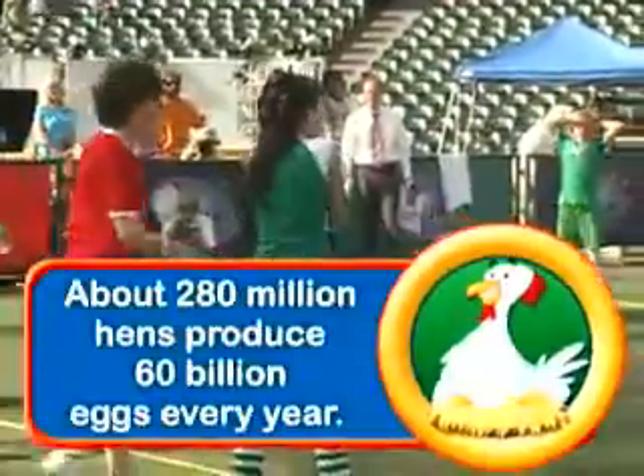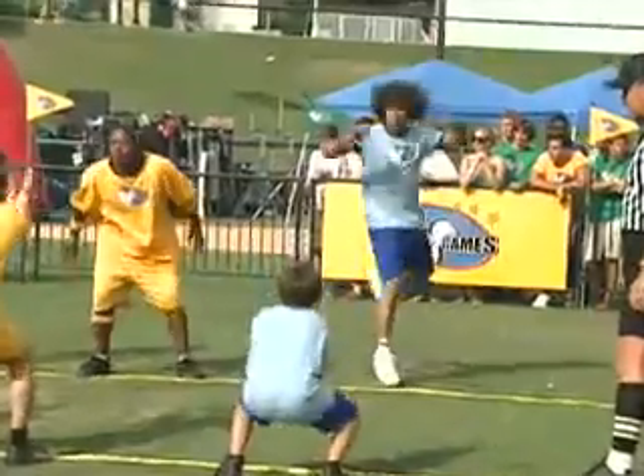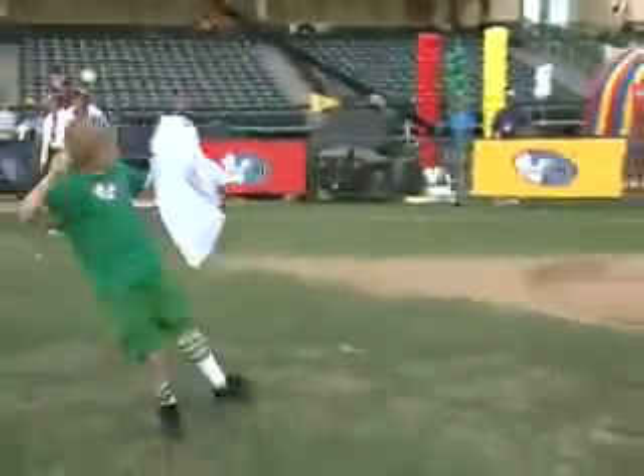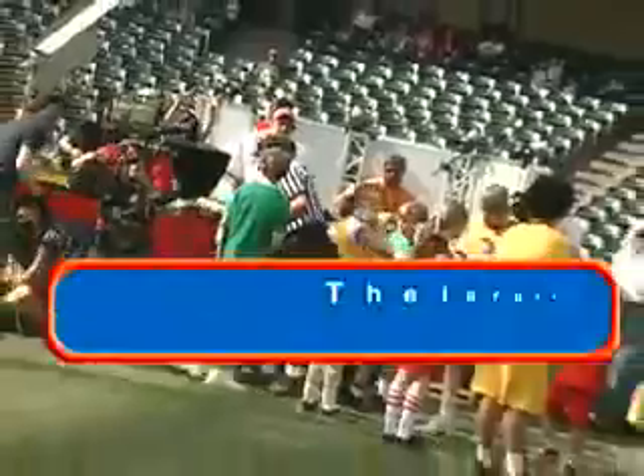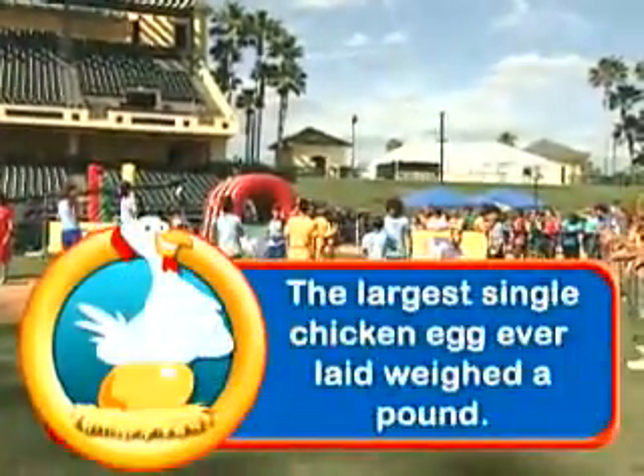About 280 million hens produce 60 billion eggs every year. The largest single chicken egg ever laid weighed a pound. That's a lot of scrambled eggs.